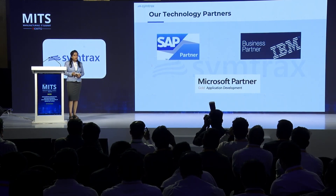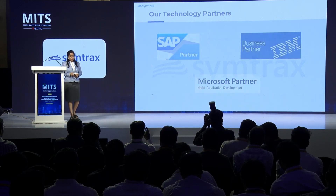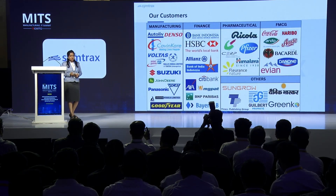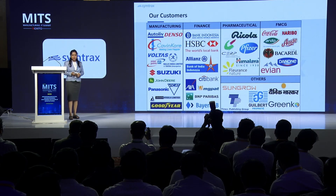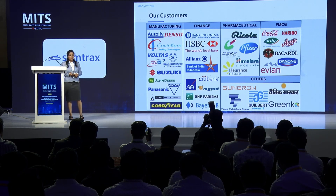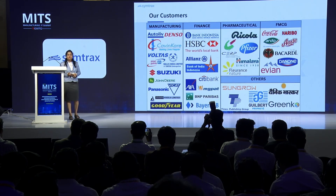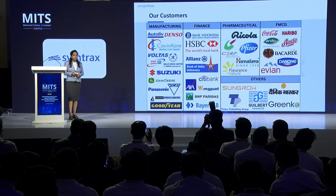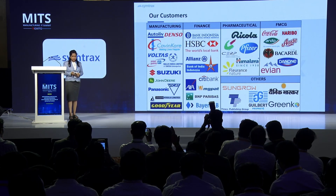Moving further, we have technology partnerships with SAP, IBM, and Microsoft. When we talk about our customers, from the manufacturing segment we have a customer base like Autolue, Denso, Kevin Care, Volta's, Rallis, Suzuki, Tata Chemicals, and many more. From the non-manufacturing segment, we have customers like HSBC, City Bank, Himalaya, et cetera.